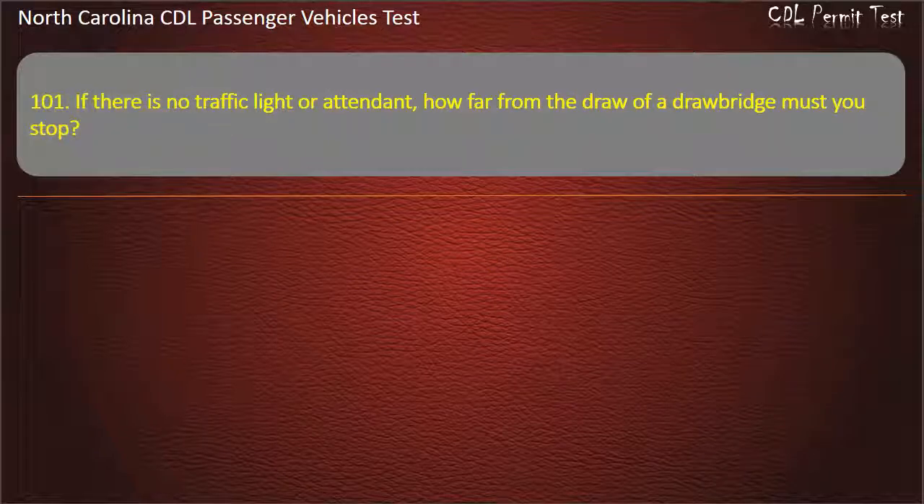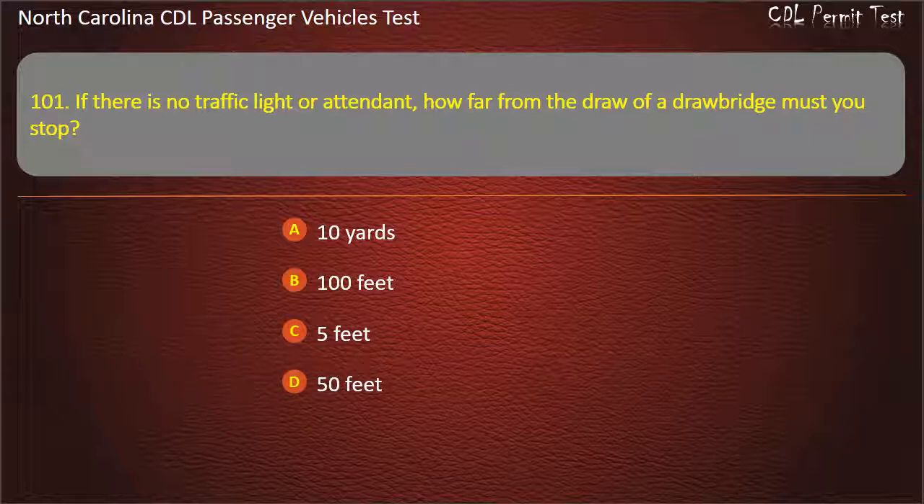Question 101: If there is no traffic light or attendant, how far from the draw of a drawbridge must you stop? 10 yards, 100 feet, 5 feet, or 50 feet. Answer: 50 feet.